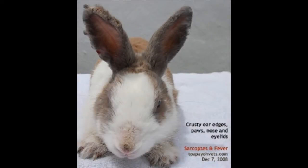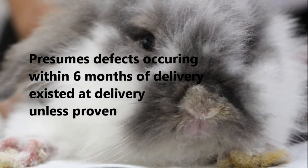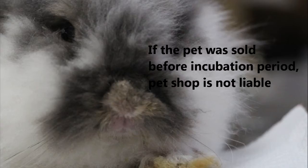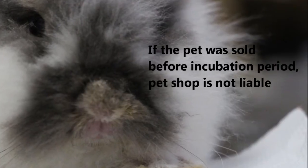If these mites were present during the time of purchase, the pet shop would be liable, as the Lemon Law presumes defects that occur within 6 months of delivery existed at delivery, unless the seller proves otherwise. For example, if the pet shop can prove that the pet was sold before the incubation period of an infectious disease, it would not be liable.